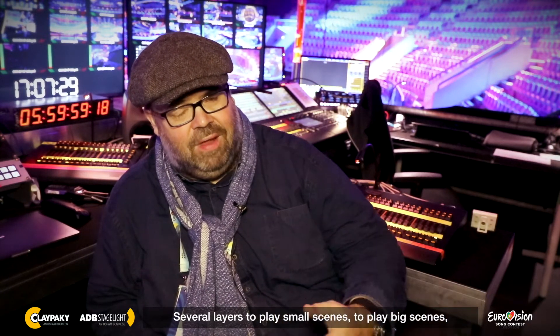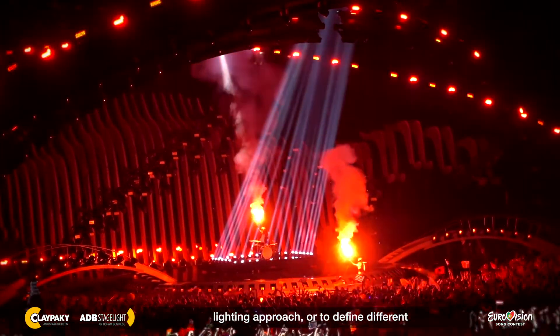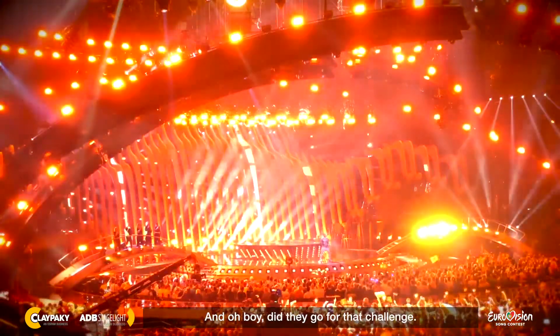There are several layers to play small scenes, to play big scenes, and to be able to create a kind of architectural lighting approach or to define different spaces in different sizes. We had to inform all the delegations that there is no video — you had to come up with something else to make your three minutes unique. And oh boy, did they go for that challenge.